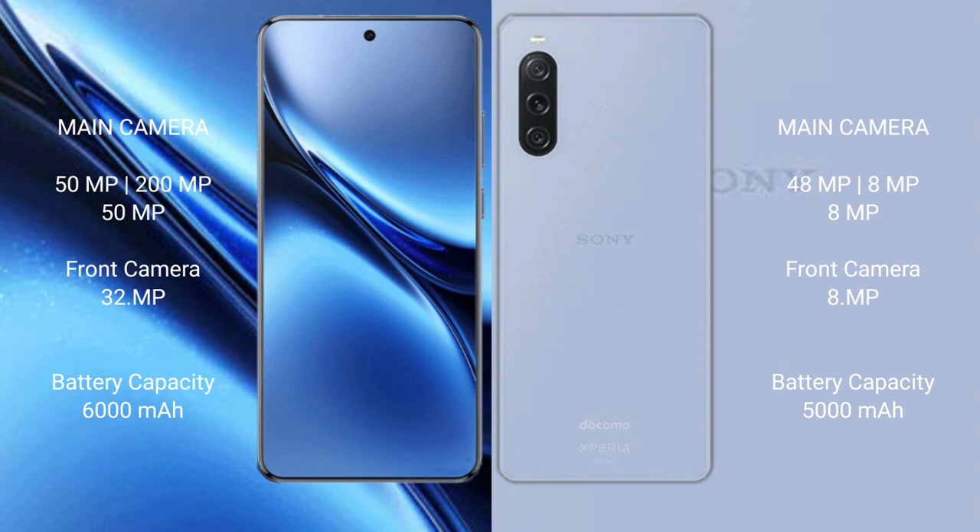Sony Xperia 10 Mark 5 features a rear triple camera setup: 48MP plus 8MP plus 8MP. The front camera is 8MP.